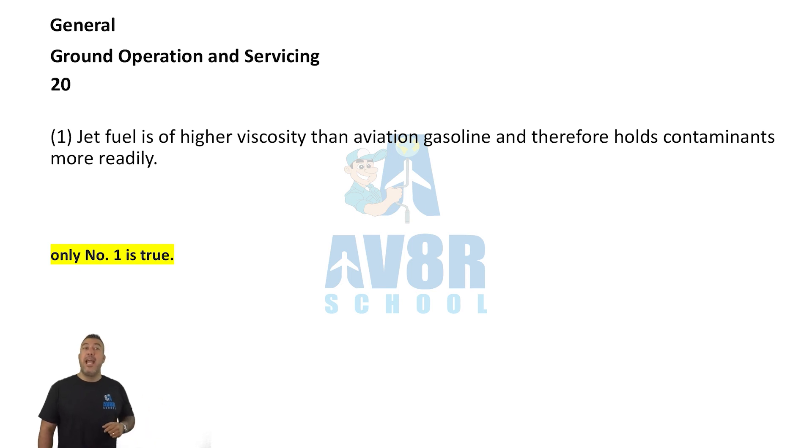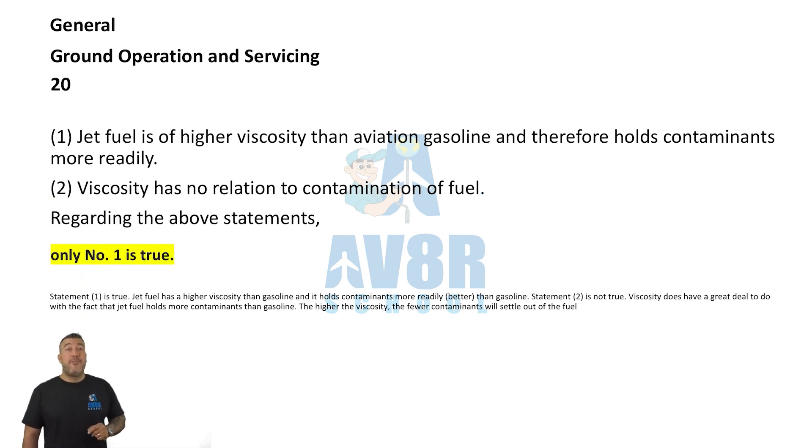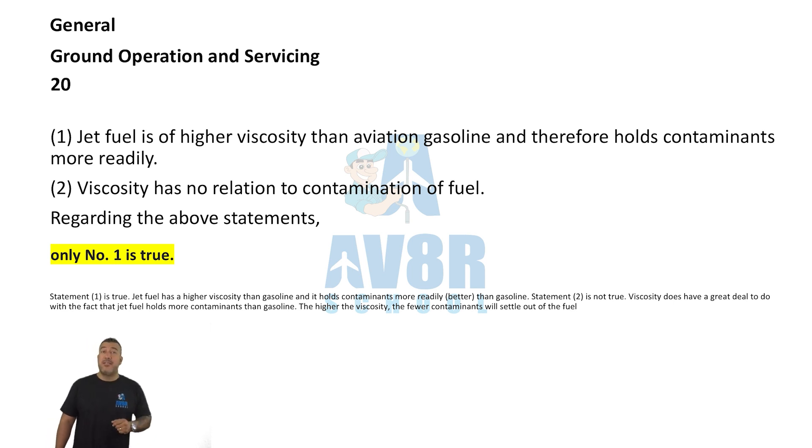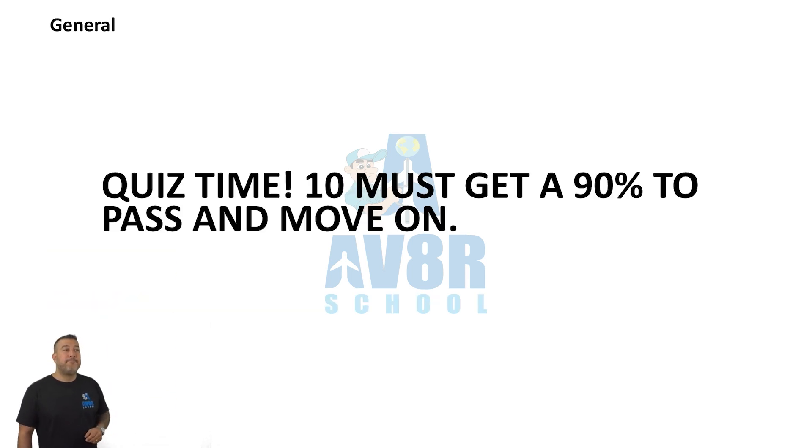Number 20. Only the first statement is true: jet fuel is of higher viscosity than aviation gasoline, and therefore it holds contaminants more readily. Alright, take another quiz and I'll see you soon.